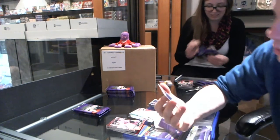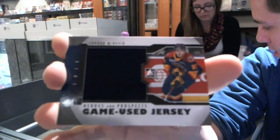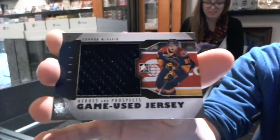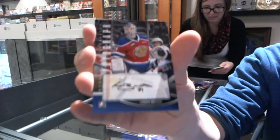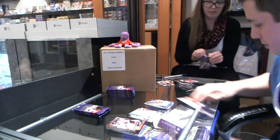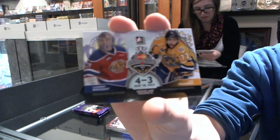So after that Morgan Rielly patch, we get a game used jersey black — Connor McDavid. Connor McDavid. And we've got an autograph of Laurent Brassois and Loic Baudrier. We've got a Memorial Cup insert of Laurent Brassois and Loic Baudrier.